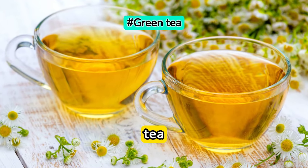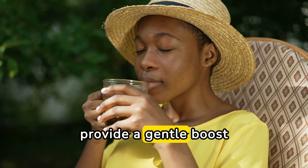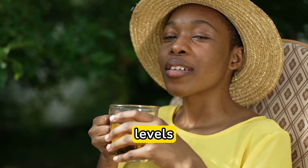Next up, green tea. Sipping on green tea throughout the day can provide a gentle boost to your metabolism and help regulate blood sugar levels.